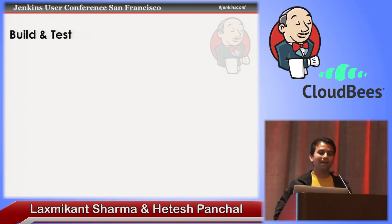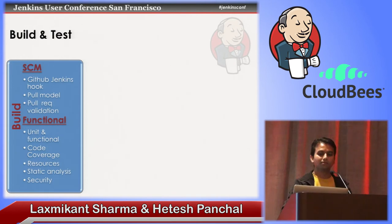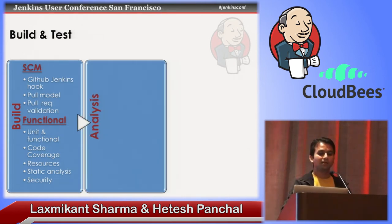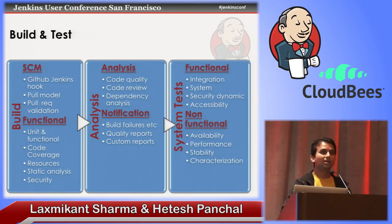Let's quickly go through the build, analysis, and test phase. Some of these things will be repetitive so I'll breeze past them. Build, SCM, and functional test cases. Analysis. System test. I'll cover them one by one.